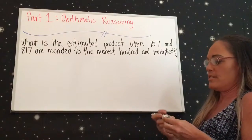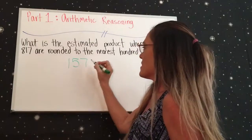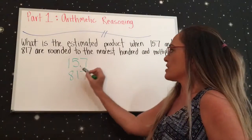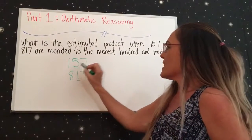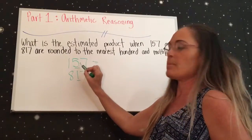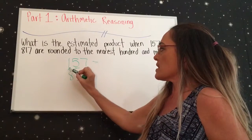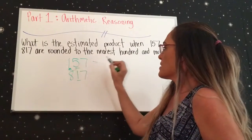So you want to take the two numbers 157 and 817 and round them to the nearest hundred. You go to the second digit next to the hundreds place. For 157, you have 100 and then 57, and because this is a 5 — and all numbers 5 and above mean you round the hundreds digit up to the next number — that would be 2 in this situation.